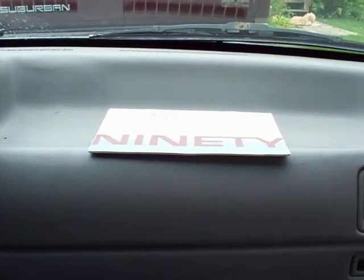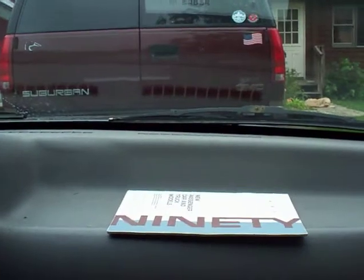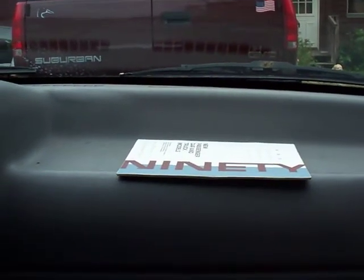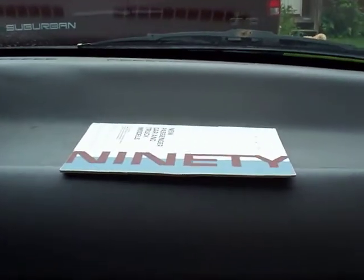Hello everyone, Andrew here. Since I haven't made a video in a while, I figured I'd show you my car's warranty information booklet.